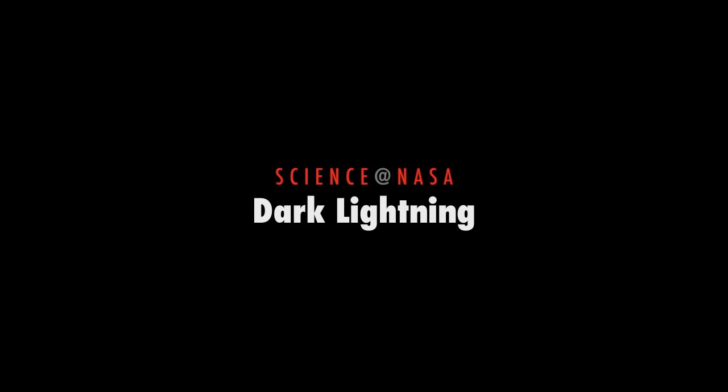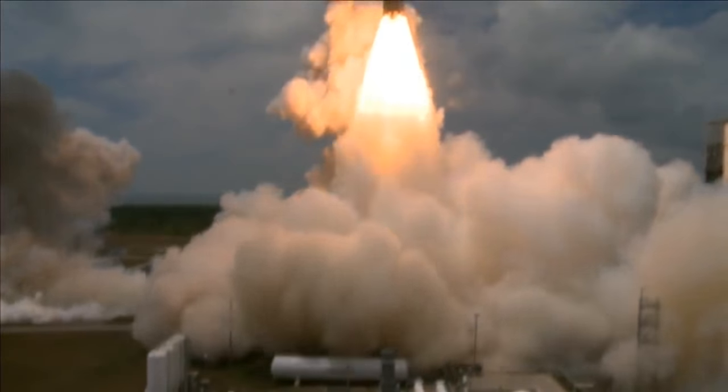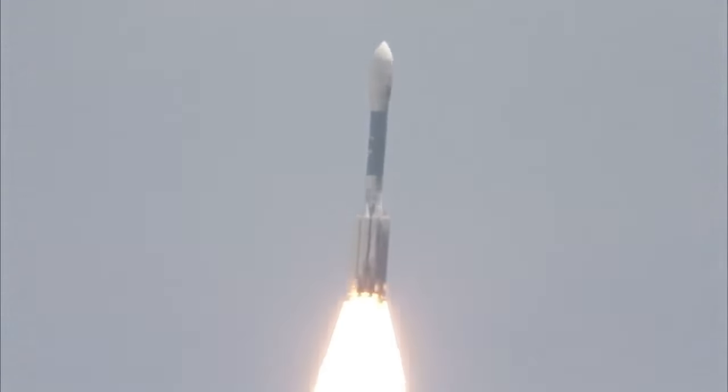Dark Lightning, presented by Science at NASA. NASA's Fermi Gamma-ray Space Telescope was launched in 2008 on a mission to study high-energy phenomena in our universe.